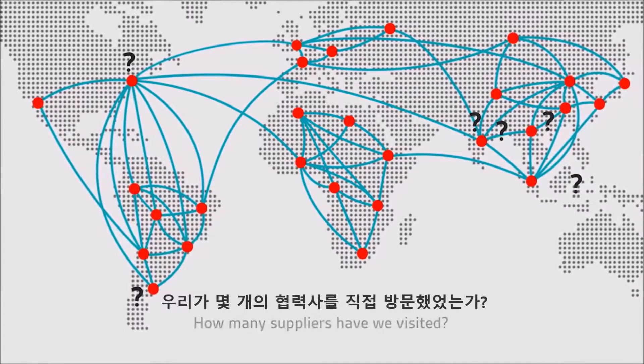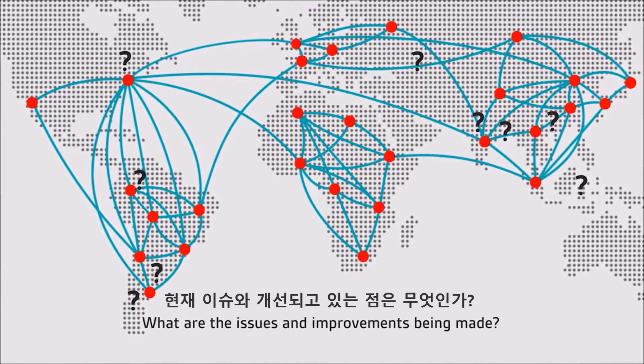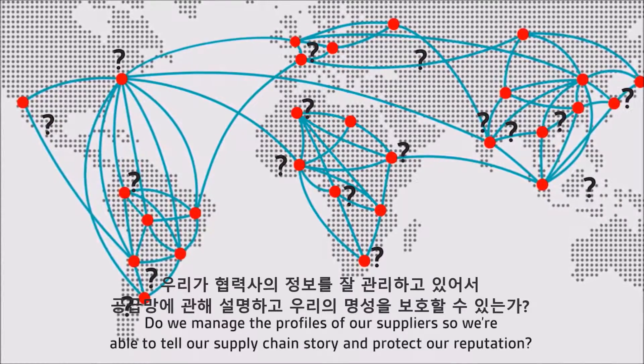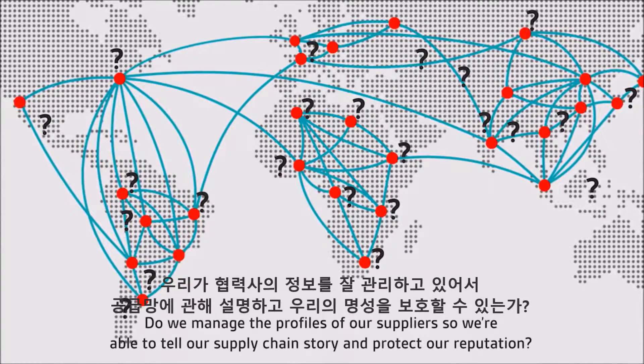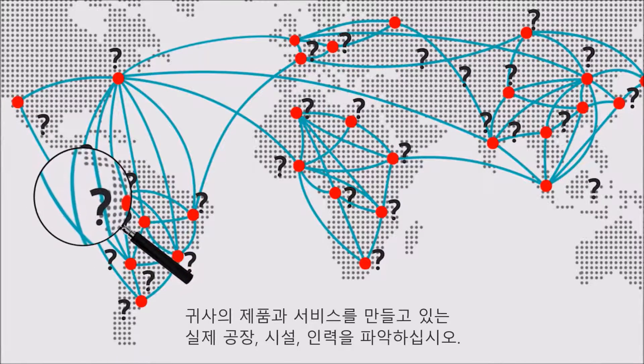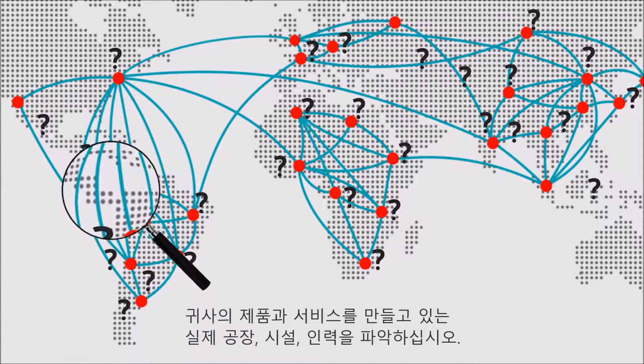How many suppliers have we visited? What are the issues and improvements being made? Do we manage the profiles of our suppliers so we are able to tell our supply chain story and protect our reputation? Make sure you know the real factories, facilities and people making your products and services.